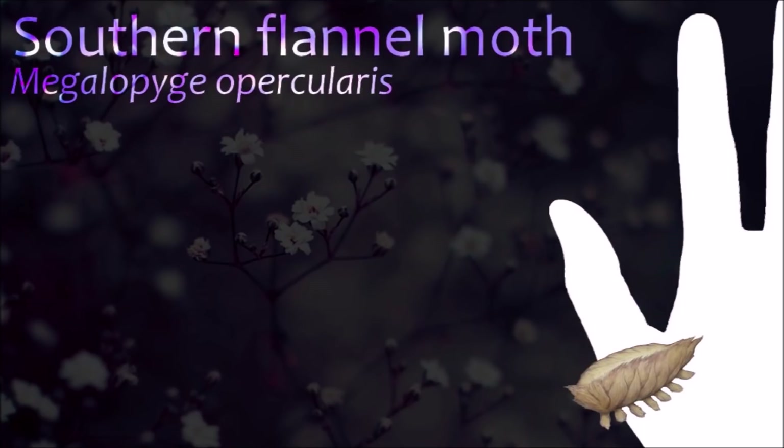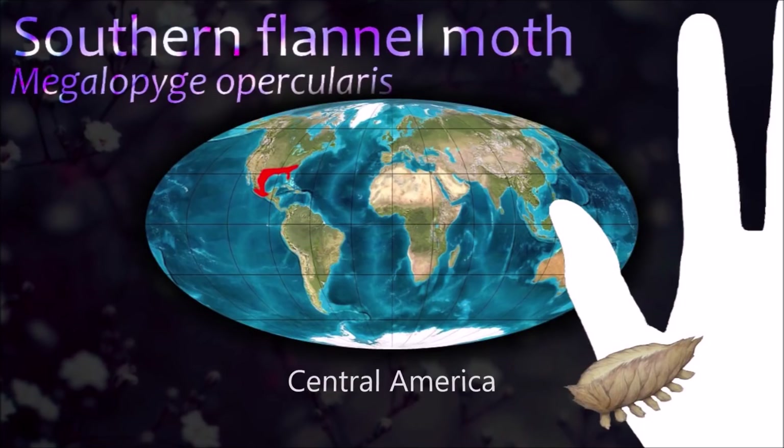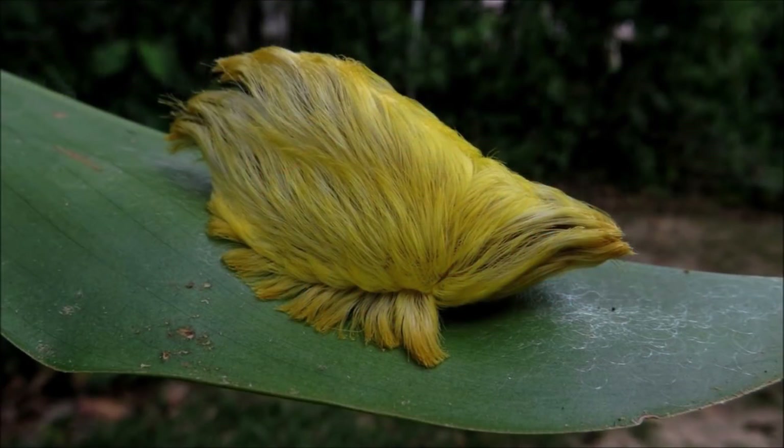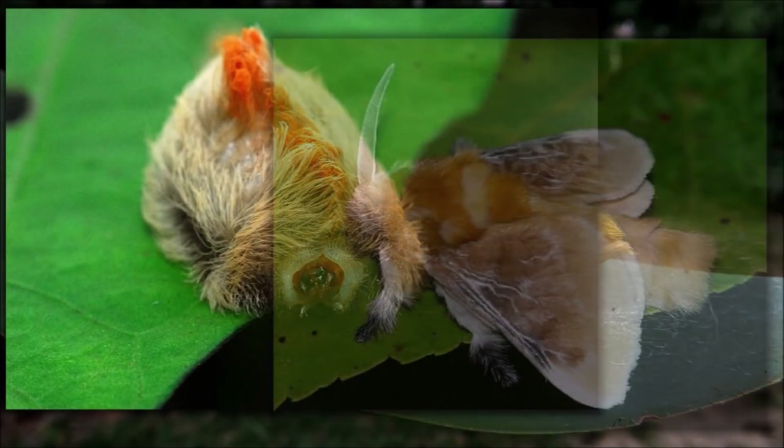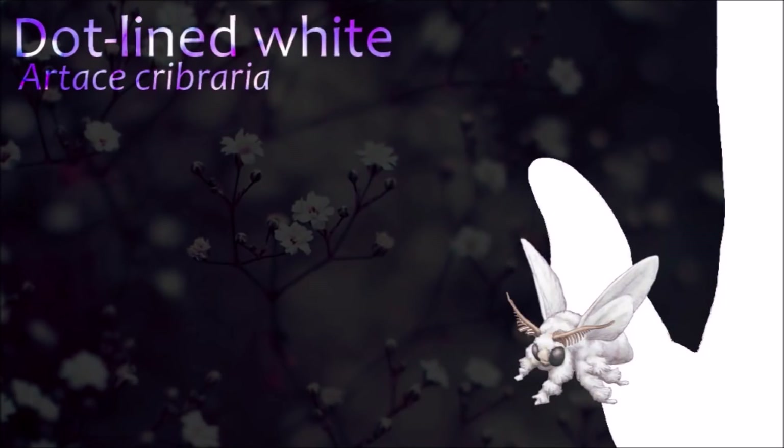The southern flannel moth caterpillar is regarded as a dangerous insect because of its venomous spines. Exposure to the caterpillar's fur-like spines leads to an immediate skin irritation characterized by a grid-like hemorrhagic papular eruption with severe radiating pain.